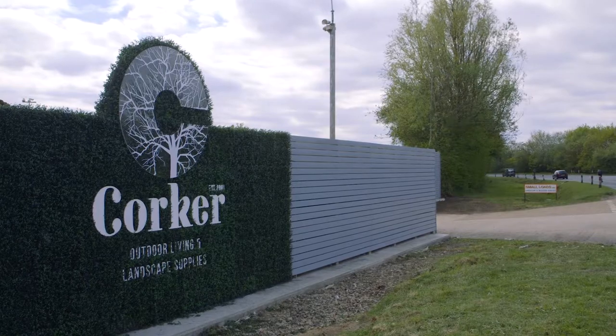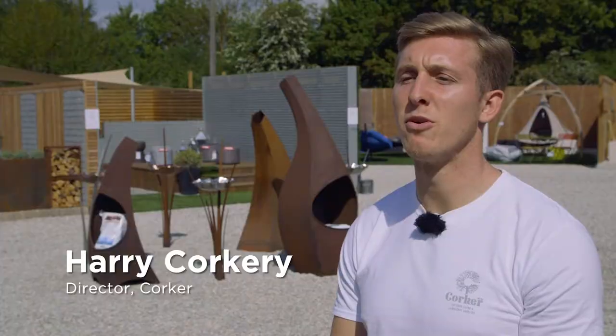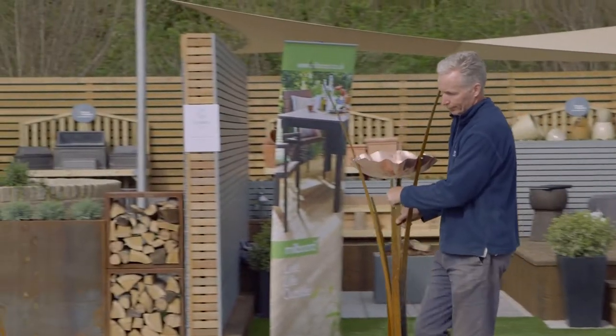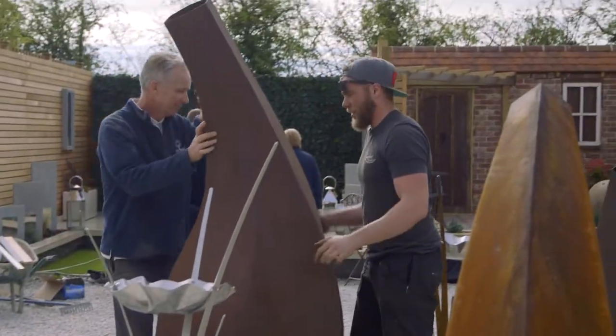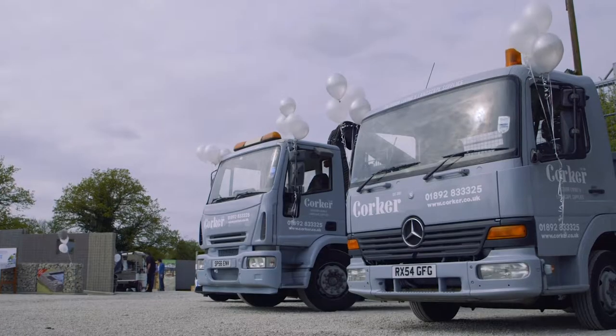We moved here nearly two years ago and people were coming in saying, wow, we didn't know you'd done these products. We thought Small Loads was just small loads of aggregate or top soil etc. So we went through the rebranding process. We had a list of names and the one that stood out to every single person was Kulka, and it just fit. Our second name is Kulkaery.